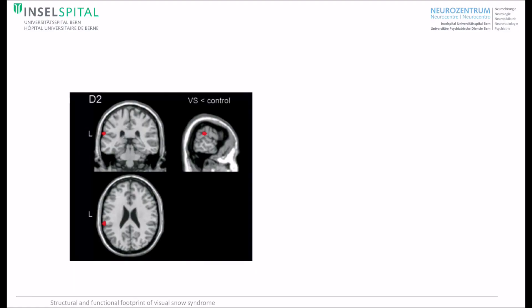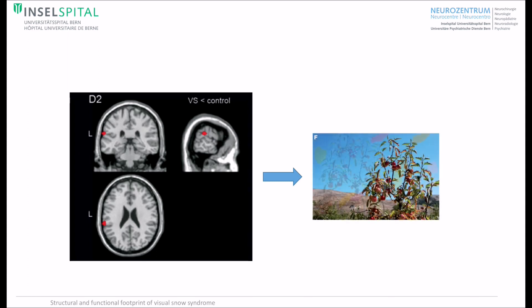Further, we found decreased metabolism in the inferior parietal lobe on the right side, which is typically associated with polynopsia.